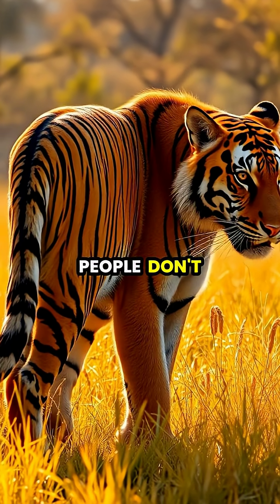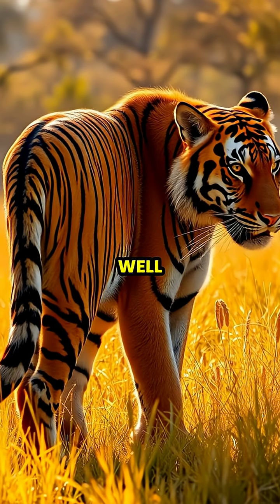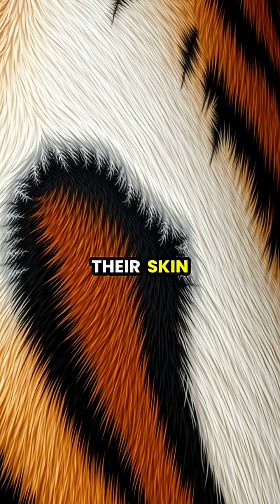What many people don't realize is that tigers don't just have striped fur. Their skin underneath is actually striped as well. If you were to shave a tiger completely, you would discover that the striped pattern remains visible on their skin.